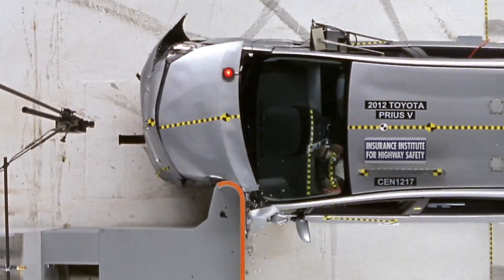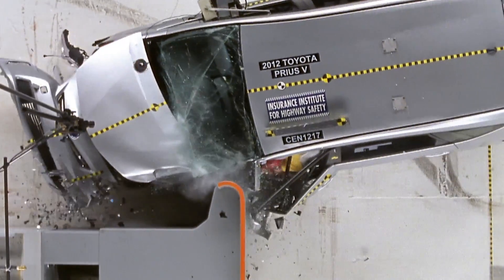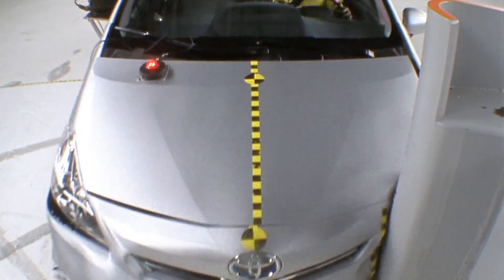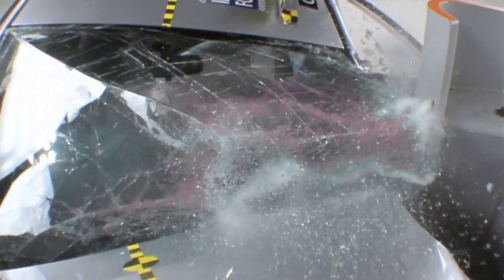In 2012, the Institute began a new, tougher frontal crash test: the small overlap test. At first, many vehicles earned poor ratings, but automakers rose to the challenge and now there are vehicles in nearly every price category and size that earn good or acceptable ratings.